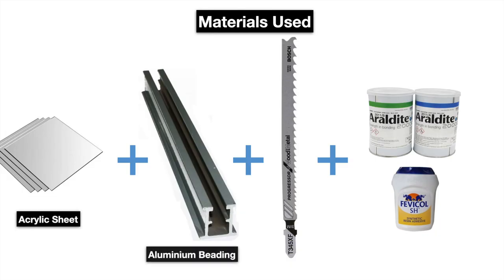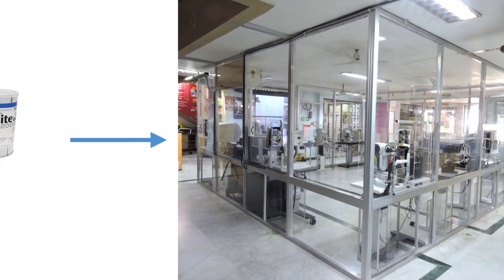The gadgets inside the cubicle had a machine shield, thus providing a secondary barrier to aerosols. When you add acrylic sheet, aluminium beading, and a jigsaw cutting blade with adhesives, you get the do-it-yourself Coronical.